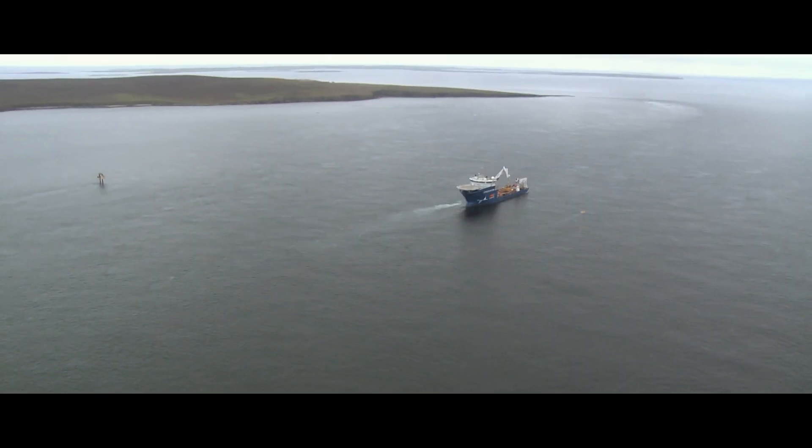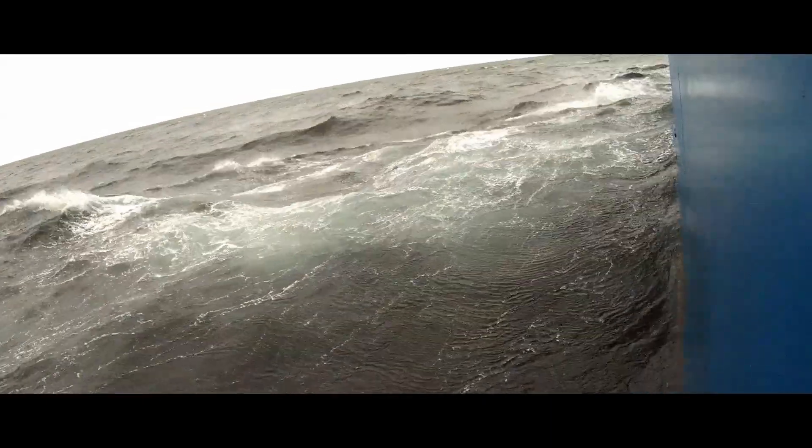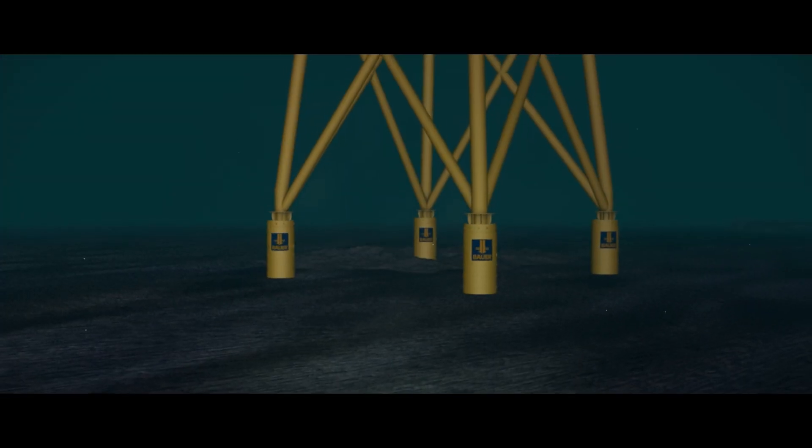Bauer has tested the performance of the Midos Foundation together with University College Dublin and the technology is now available for use. We are proud that the Midos system reflects our values of sustainability and ecological efficiency. As marine mammals are not disturbed and it is quite cost-effective, it can be used in all sandy soil conditions.